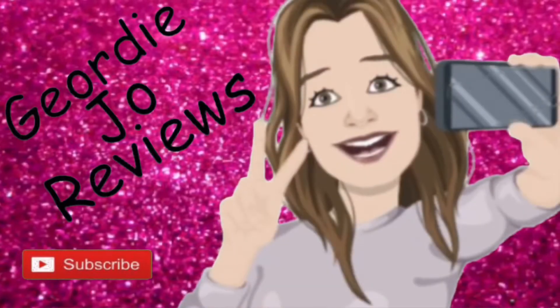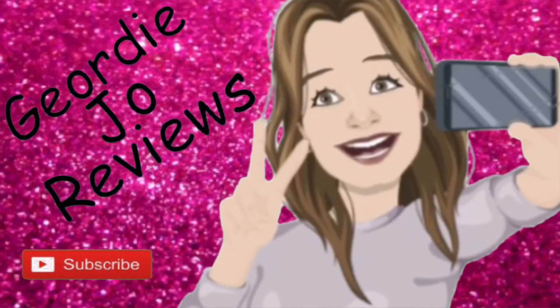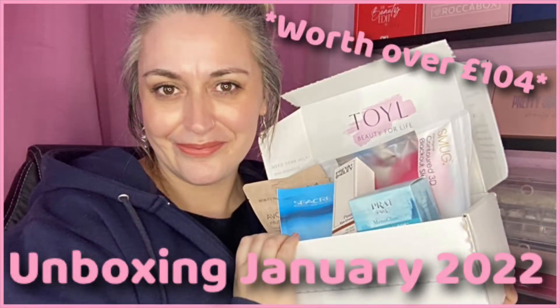This is the January Toyl Box 'Time of Your Life' - let's get in here and see what goodies we have. Hey guys, welcome back to my channel, or just welcome if you are new here. Today's video I have an unboxing for you and it is this - the January Toyl Box 'Time of Your Life'.